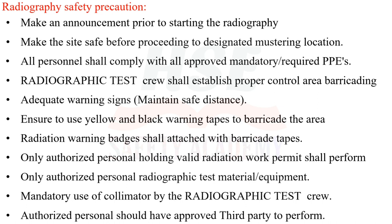The radiographic test crew shall establish proper control area barricading with adequate warning signs and maintain safe distance. Use yellow and black warning tapes to barricade the area. Radiation warning badges shall be attached with barricade tapes. Only authorized personnel holding a valid radiation work permit shall perform radiographic testing.